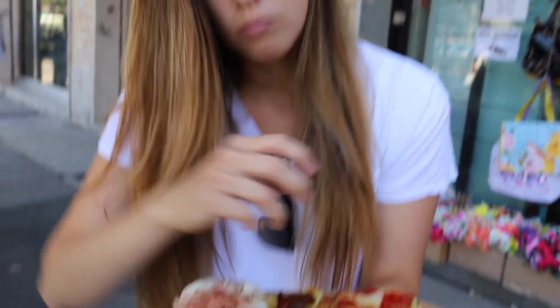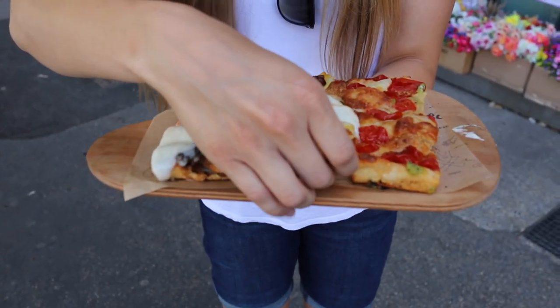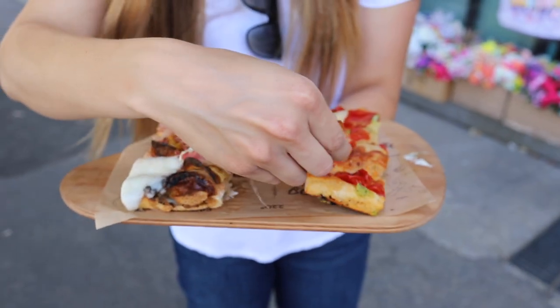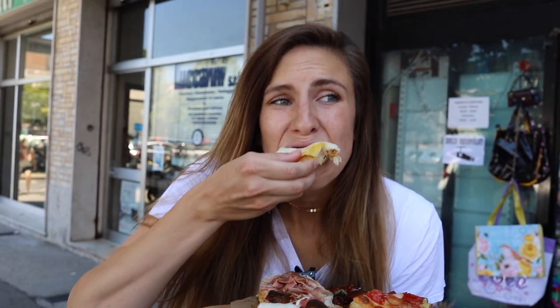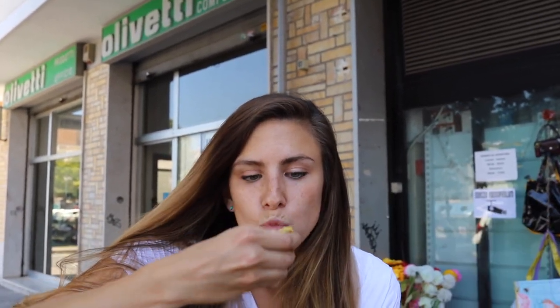I'm going to try this one now. I can't tell if it's tomato or pepper, basil, potato, and cheese. This is so good. We've got roasted red peppers on this pizza, but they're not spicy at all — they're just kind of aromatic and flavorful. This one surprised me. I thought I would like it a little. I love it.